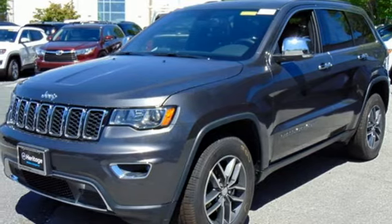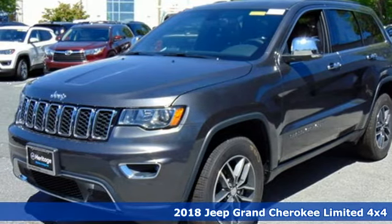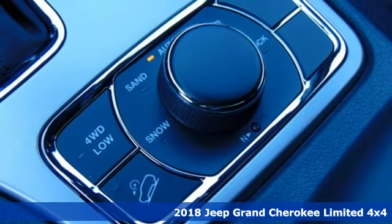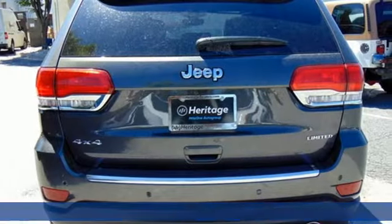Here's a new 2018 Jeep Grand Cherokee. Everywhere you want to go, anything you want to do, Jeep takes you there. Plus, it offers an exciting list of features.